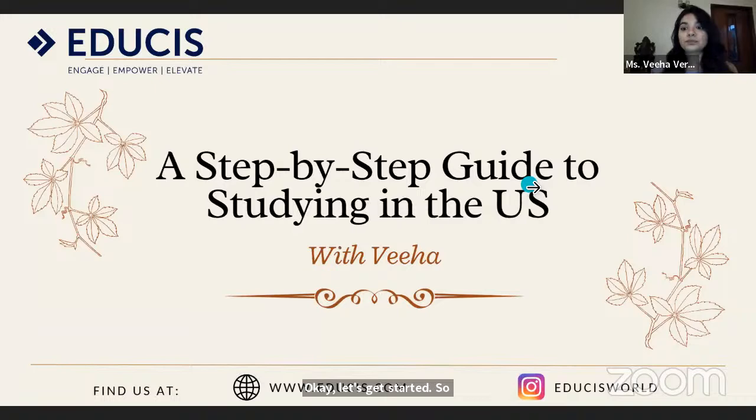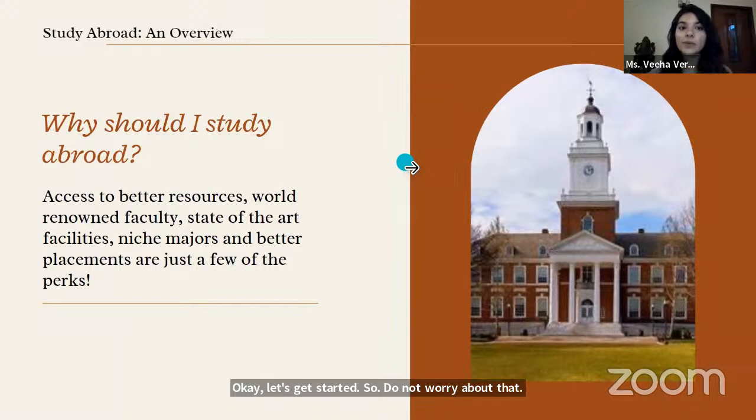You might want to first think about whether studying abroad is right for you. Aside from just the fact that it's a glamorous option for some of us, and some siblings have already studied abroad, there are several factors that lead to a pressure that you need to go abroad and study. But of course, it is not the right fit for absolutely everyone. I did my schooling at Ashoka University and then went to UPenn for one semester.